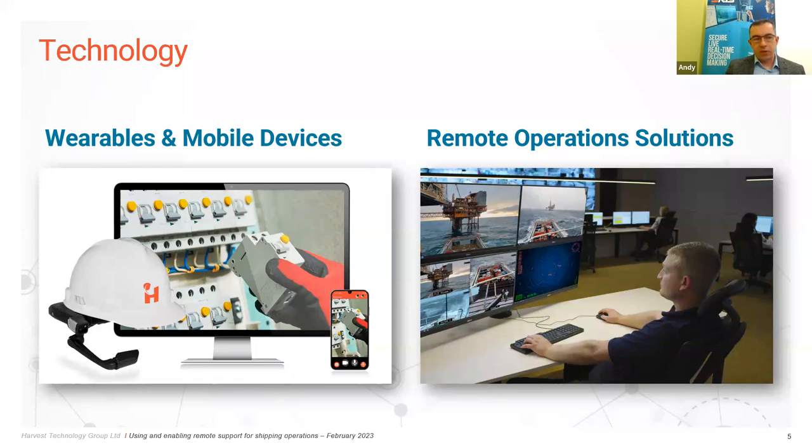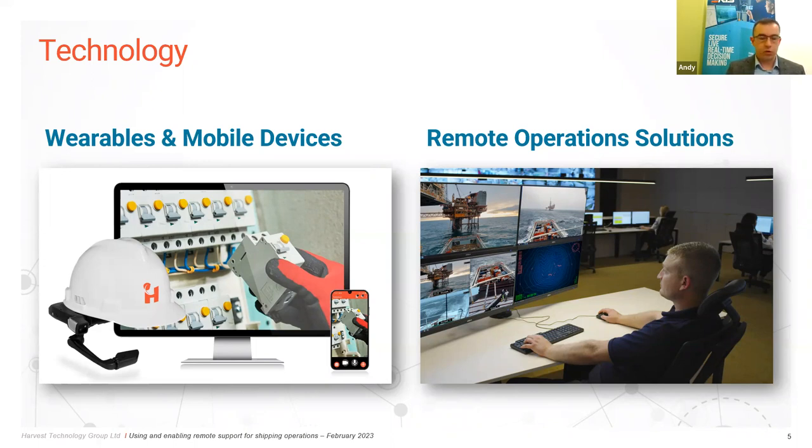Usually this is constrained by bandwidth, but one of our key selling points is the ability to manage all of this over ultra-low bandwidth. You can get access to that expertise even without having to upgrade the bandwidth on your vessel.